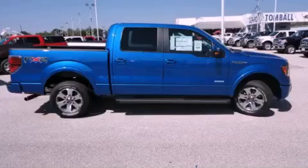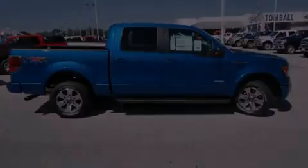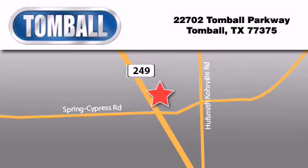We invite you to contact us today to learn more about this vehicle. Tombaugh Ford is located at 22702 Tombaugh Parkway in Tombaugh. Our goal is to exceed all of your expectations to ensure that you'll return for future visits.